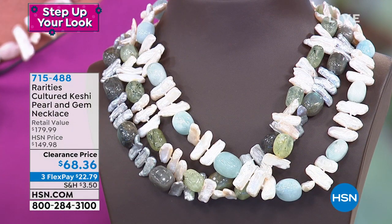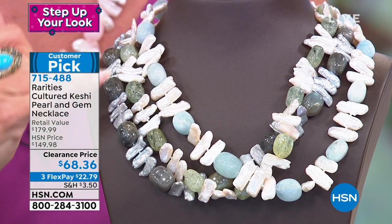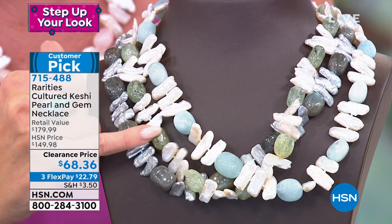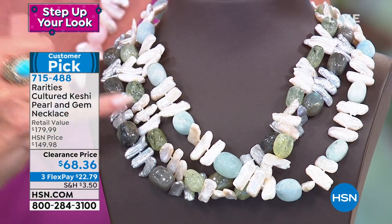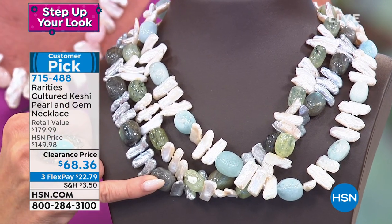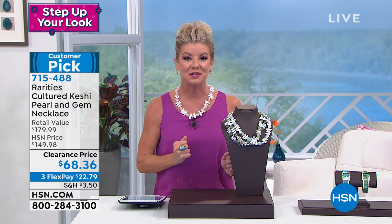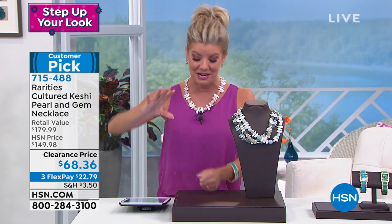The entire necklace features beautiful aquamarine, the beautiful prehnite which is the green, the labradorite, and the color I have been wearing is the morganite — a customer pick favorite. I just would not wait on this special. I'm expecting every single one of these to sell. It's $68.36.